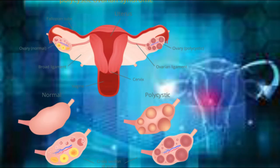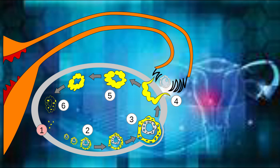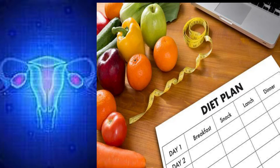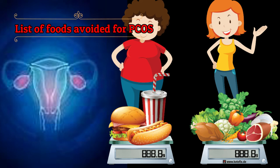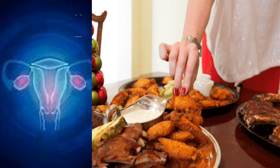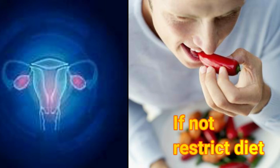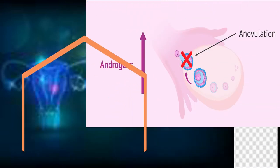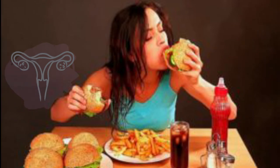PCOS diet plan and lifestyle choices play a crucial role in the management of PCOS symptoms. However, finding the best diet plan for PCOS patients is a very complex process. Hence, it is important to know which foods are good for PCOS and which foods to avoid. Research proves that 35% to 50% of women can worsen their polycystic ovarian syndrome when they don't follow a proper diet, because some foods cause diabetes, increased levels of estrogen, and weight gain.